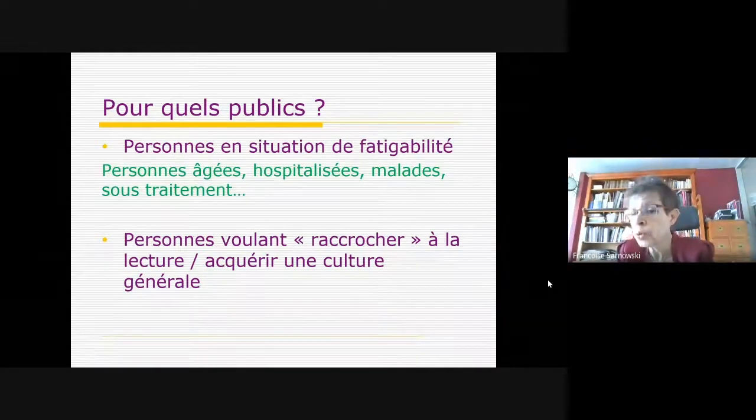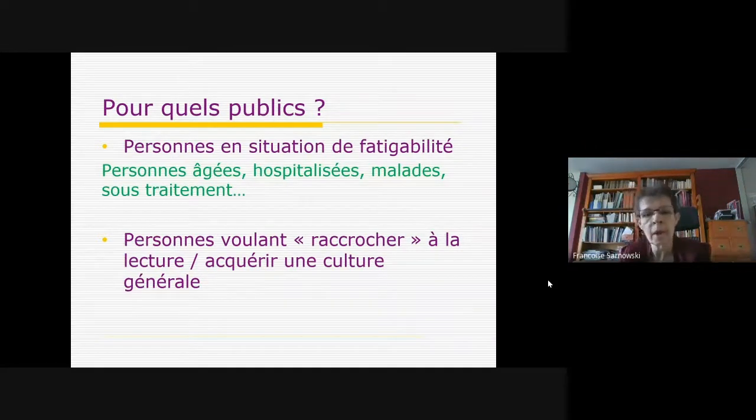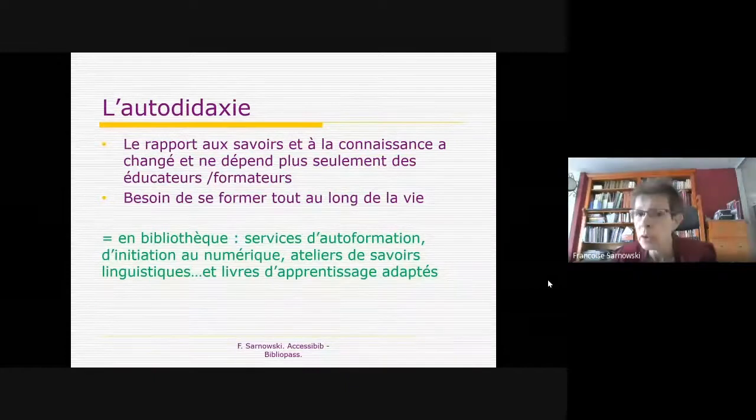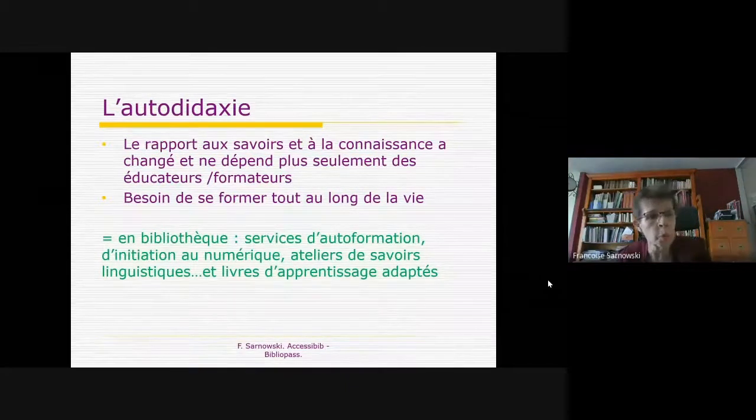Il y a aussi une population de gens qui veulent reconquérir une culture générale que la vie ne leur a pas donné l'occasion d'acquérir : des jeunes adultes qui réalisent dix ans après avoir quitté l'école qu'il leur manque quelque chose, ou des gens au début de la retraite qui souhaitent rattraper. Cela peut être apprendre une langue, réapprendre l'histoire, la littérature, se remettre à lire. Cette notion d'autodidaxie est importante car le rapport au savoir a beaucoup changé : on ne se forme plus une fois pour toutes dans sa jeunesse, il y a une notion très forte d'apprendre tout au long de la vie.